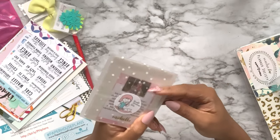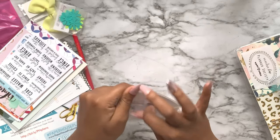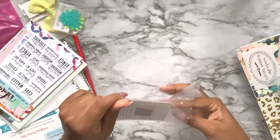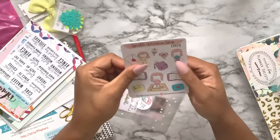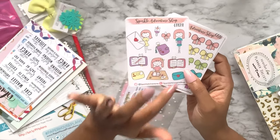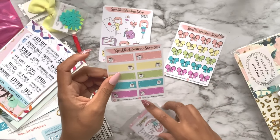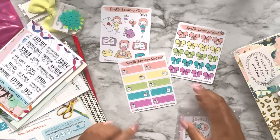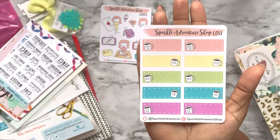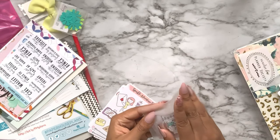This is from Sparkle Adventure Shop - a cute little baggie with three sets of stickers: some character stickers, some bows and quarter boxes, and some to-do quarter boxes with coffees. One says 'all the things,' one says 'plan,' one says 'hustle,' one says 'to do,' and one says 'but first coffee.'